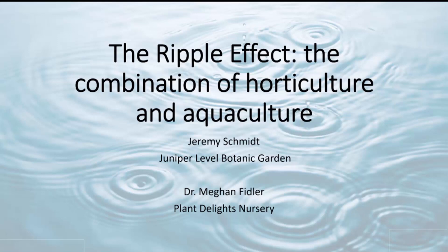My name is Jeremy, grounds and research supervisor at the Juniper Level Botanic Garden. And my name is Megan Fidler. I'm the nursery manager at Plant Delights Nursery at the Juniper Level Botanic Garden. Today, Jeremy and I are going to be talking about how we actually created a pond and marriage between horticulture and aquaculture.